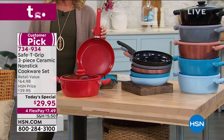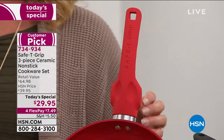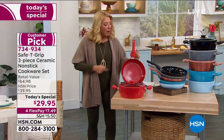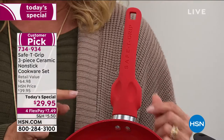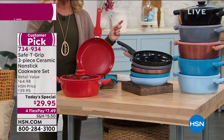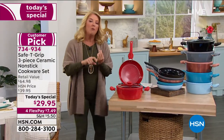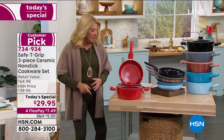Have you ever said 'this pan's so heavy I can't pick it up'? Or 'everything slid onto the floor because it was out of balance'? Because of the Safety Grip system, that changes everything. This is the best deal we've ever offered — our second Safety Grip today's special. The first totally sold out. You wanted more pieces, more variety, and we listened.